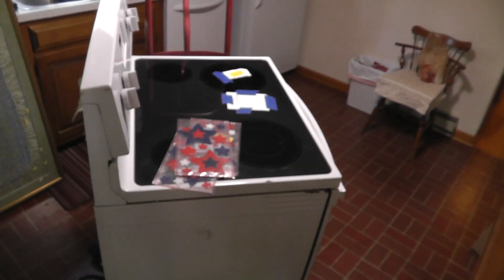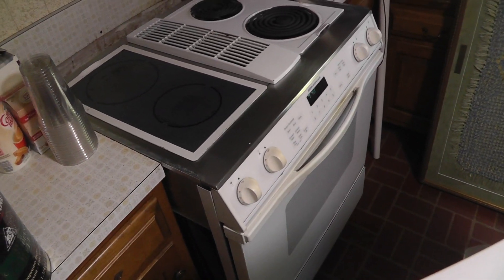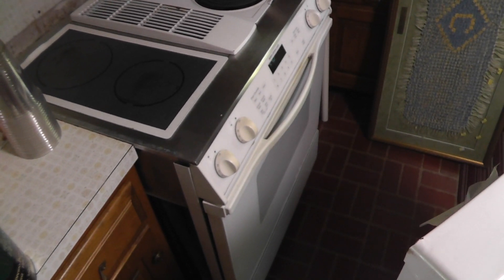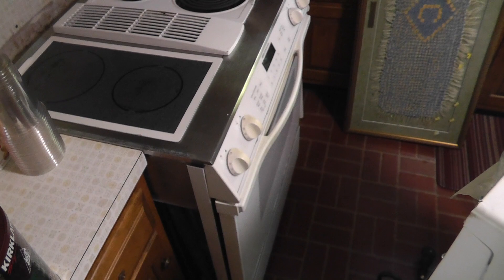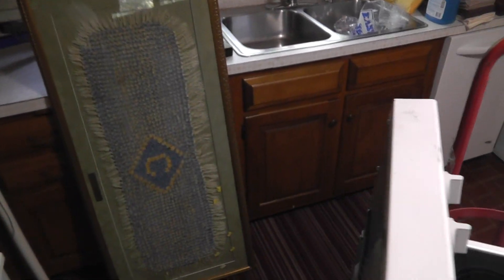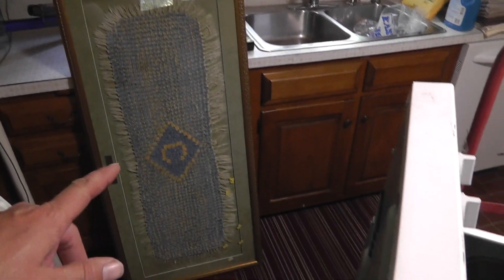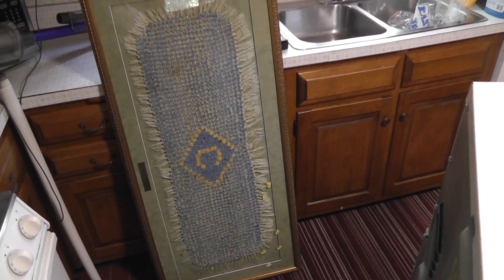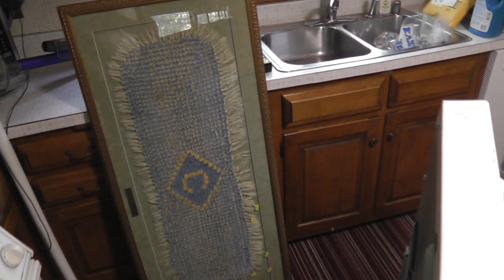Got a stove. I was going to keep the old one, but it works fine — it just shows a lot of wear, stuff that just can't be cleaned up. Check out the old one I picked up at a flea market. I'm going to clean it up and put it down in the basement.